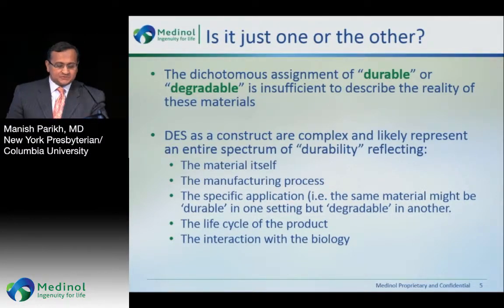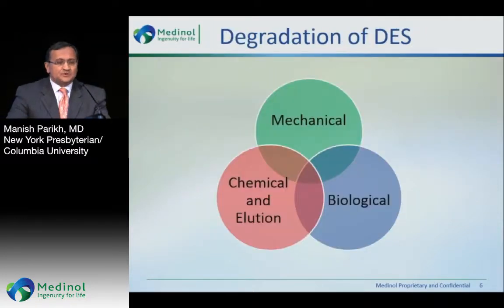Drug-eluting stents as a construct are complex and are likely to represent an entire spectrum of durability reflecting the material, the manufacturing process, the specific application, the life cycle of the product and the drug, and the interaction with the biology. The degradation of drug-eluting stents, which most interventionalists think is just simple hydrolysis of the polymer, is quite oversimplified. There are actually three very important factors: mechanical factors, chemical and drug elution factors, and biological factors.